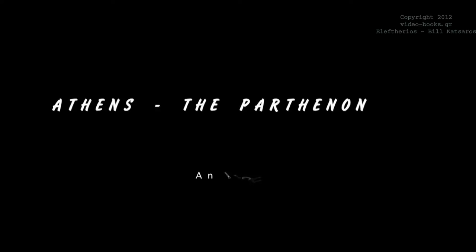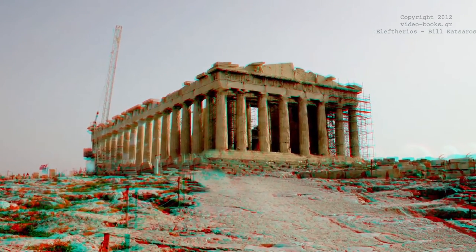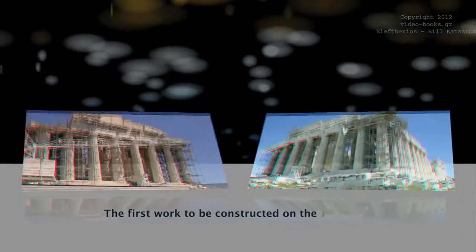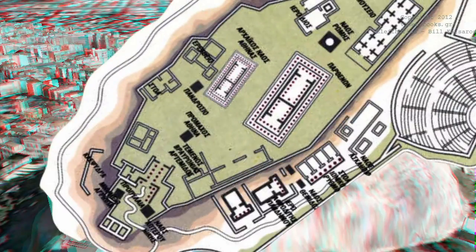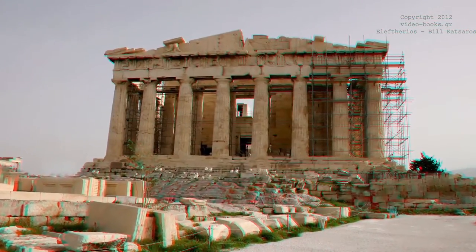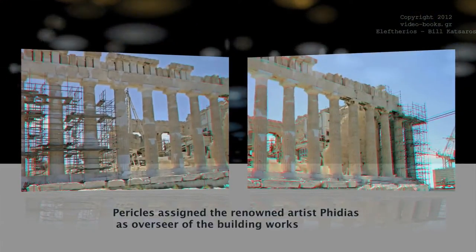Athens, the Parthenon — an architectural miracle. The first building to be constructed in the Acropolis in 447 BC was the Parthenon. The new building was built on top of the debris of the previous Parthenon. Pericles assigned the renowned artist Phidias as overseer of the building works.